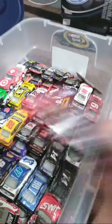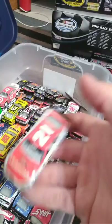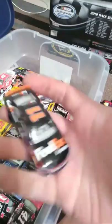And here's a Ryan Blaney — I'm looking forward to buying more of his cars whenever he starts driving the 12. Here's a Denny Hamlin — one of these Spin Master cars. Doesn't look near as good as the Lionel cars, but I'm glad they put something out whenever they did, because I was just getting tired of not getting NASCAR diecasts.